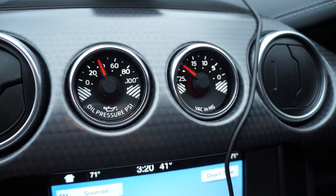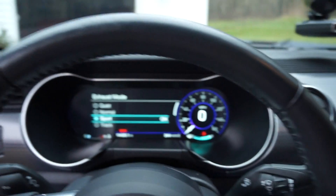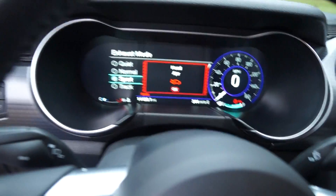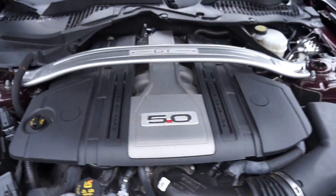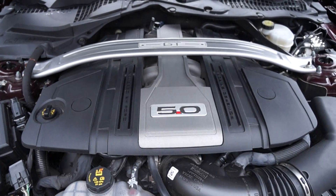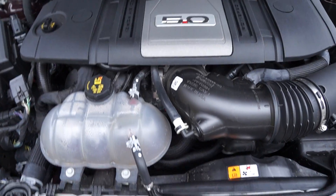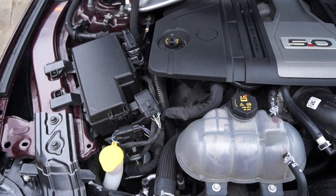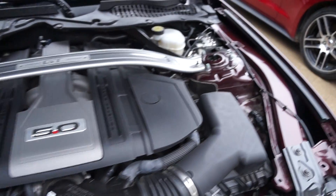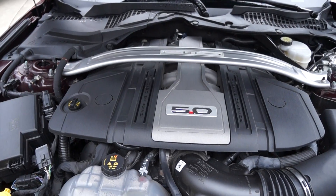The GT's got similar gauges but doesn't have a boost gauge since it's naturally aspirated. Let's take a look under the hood - there's your five-liter. I'm not a big fan of that engine cover; I kind of like seeing down in there, but that is what it is. You can hear the sound of the engine here.